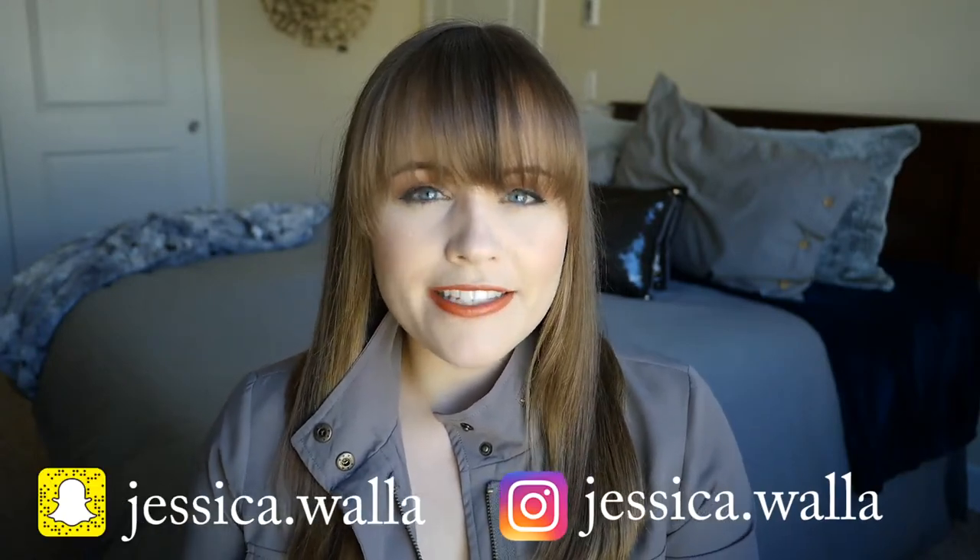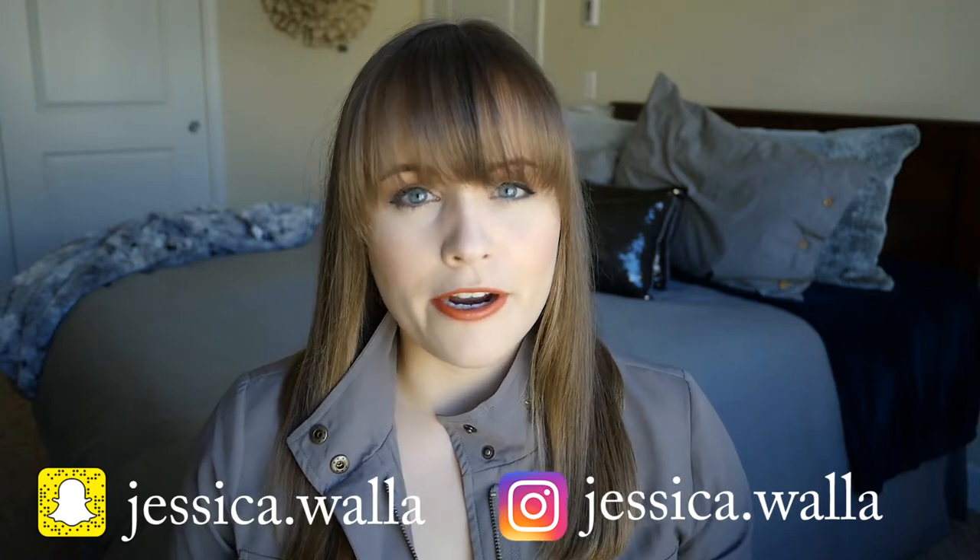Hey guys, welcome back to my channel. My name is Jessica and today's video is about products that I found in the month of February, but I haven't had enough time to try them out yet, although I am very excited.